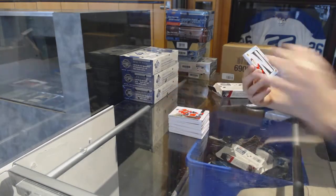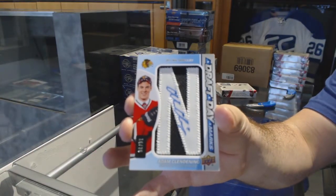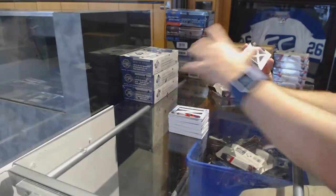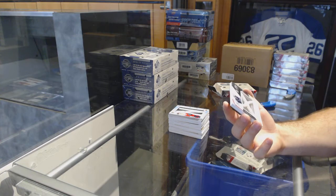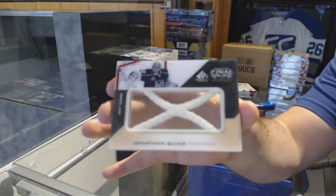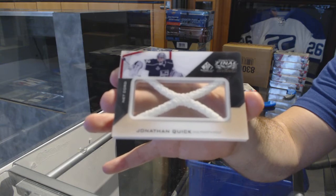Chicago Blackhawks, number to 35, Draft Day Marks, Adam Clendening. And we've got a Stadium Cup final materials for the LA Kings, number to 25, Jonathan Quick.